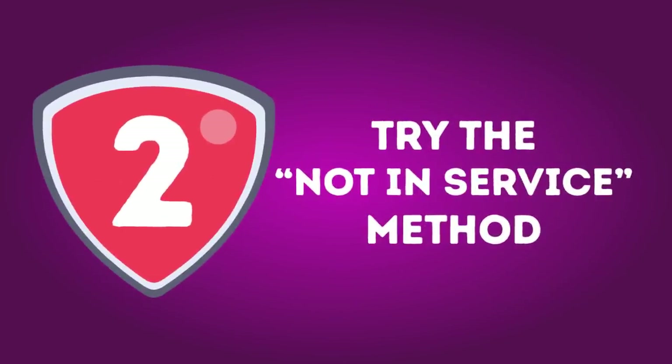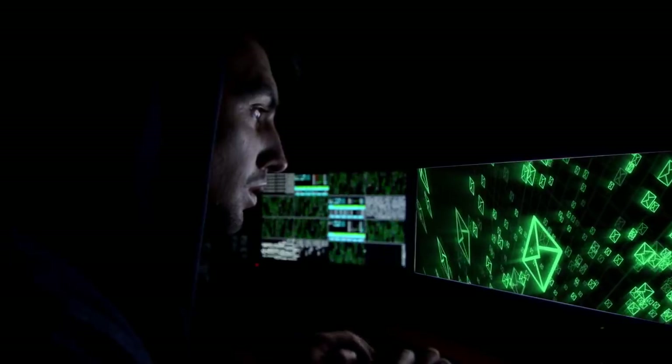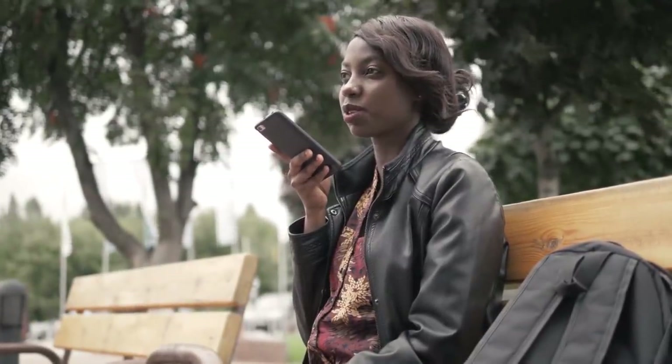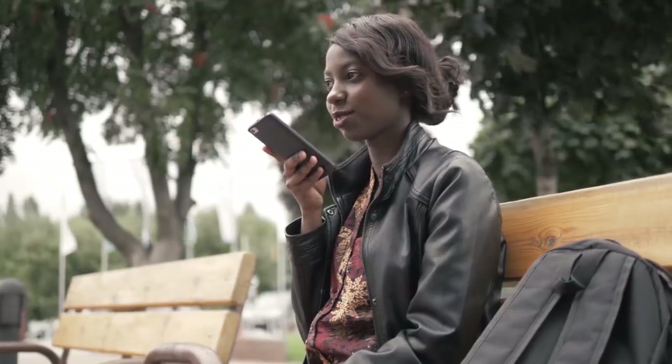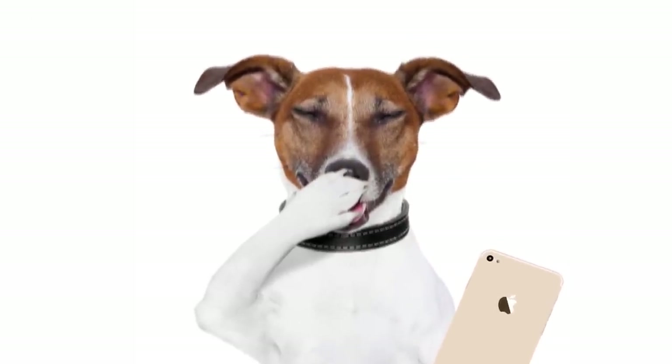Number 2: Try the not-in-service method. Since spammers hunt for active phone users, make them believe you aren't one. Record a 'this number has been disconnected or is no longer in service' message on your phone and play it whenever spammers call. Just make sure there are no noises or voices in the background. Normally, this will guarantee you're removed from at least one spam calling list.